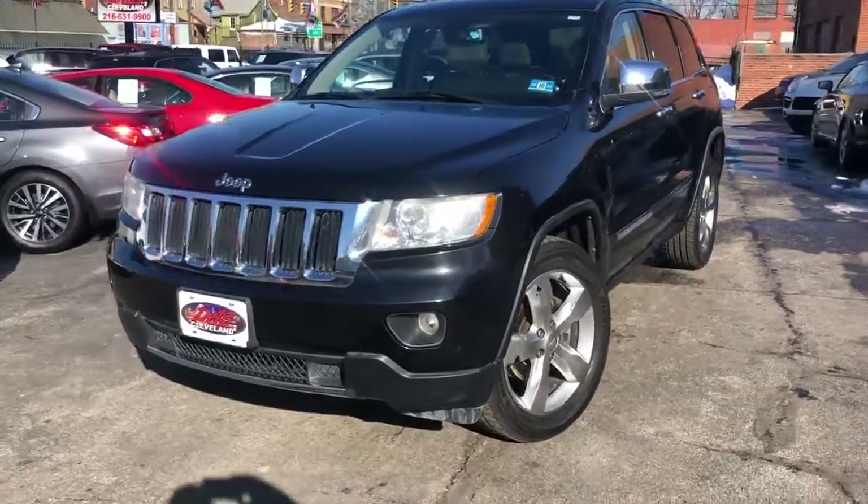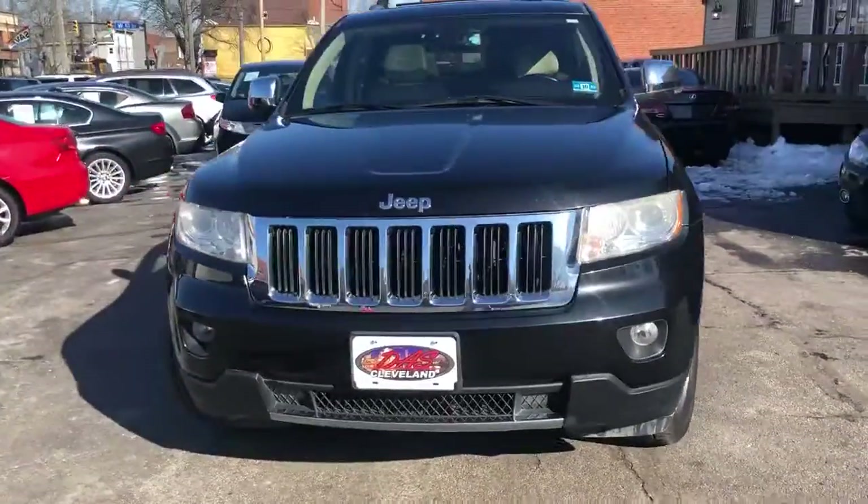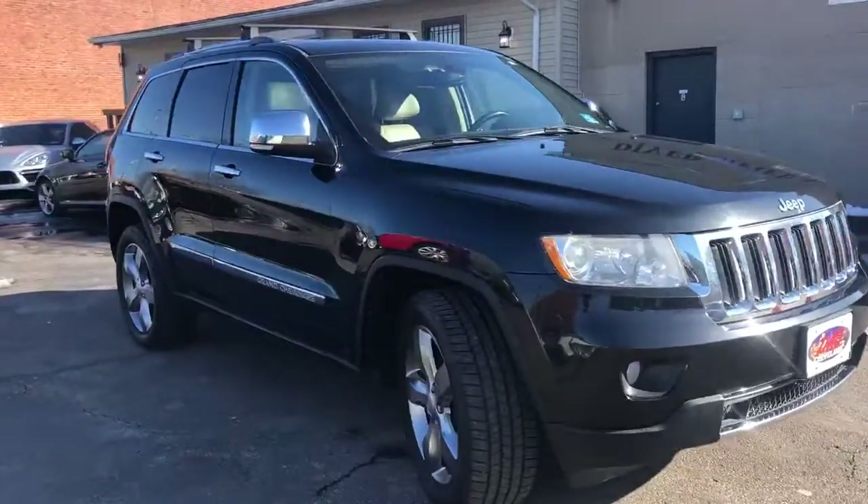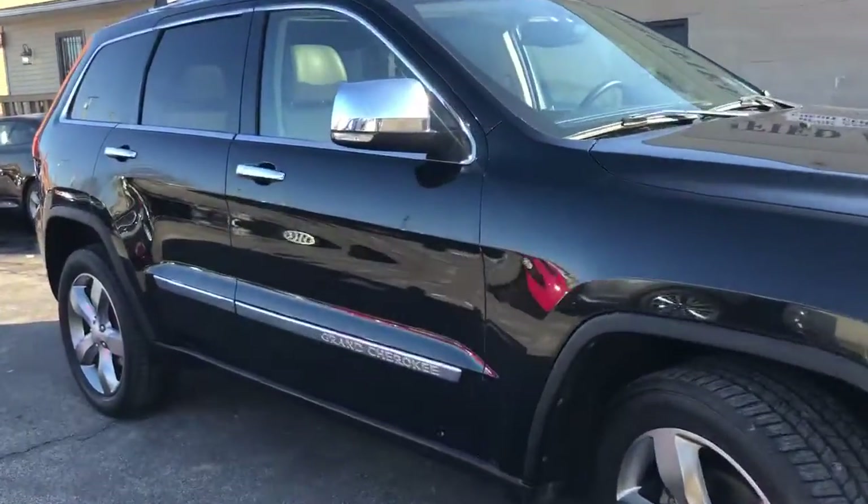Hey folks, she's a 2012 Jeep Grand Cherokee — a Limited with a luxury package on her. She's dialed in and ready to go.